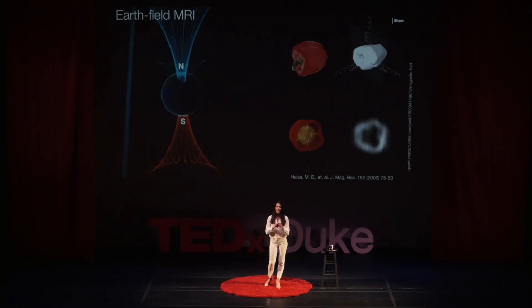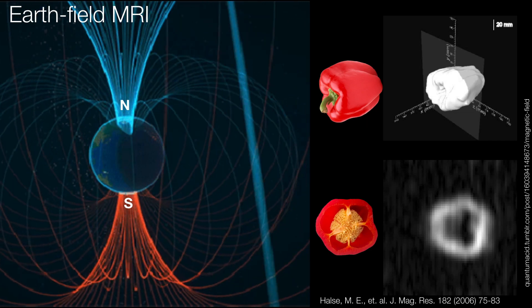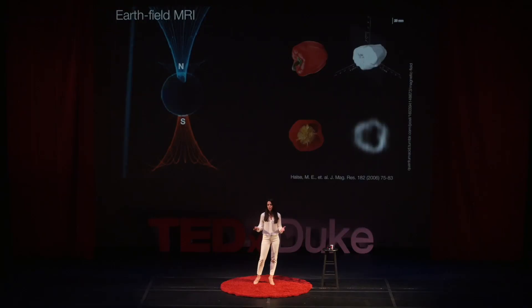There are some researchers that are not using any magnets at all, simply taking advantage of the Earth's magnetic field to generate MRI images. This is an MRI image of a slice of a red pepper taken using the Earth's magnetic field. With Earth's field MRI, we can imagine a future where we simply wear coils around us that image us while we go about our daily lives — there's no need to go inside a magnet because we're already living on a giant one.